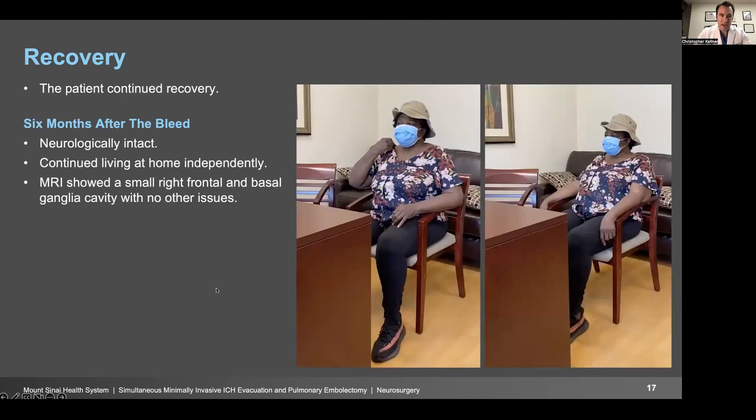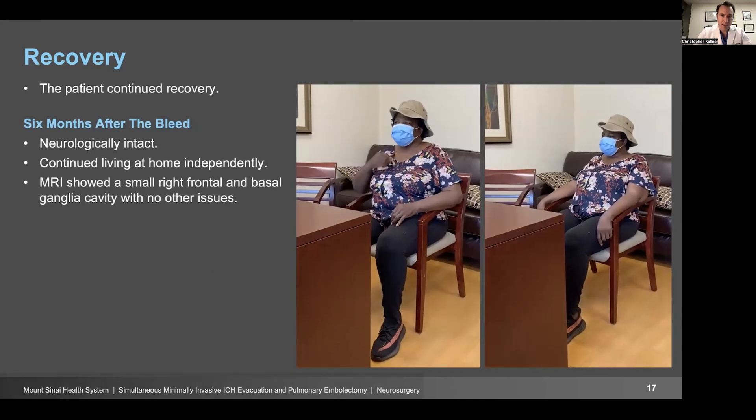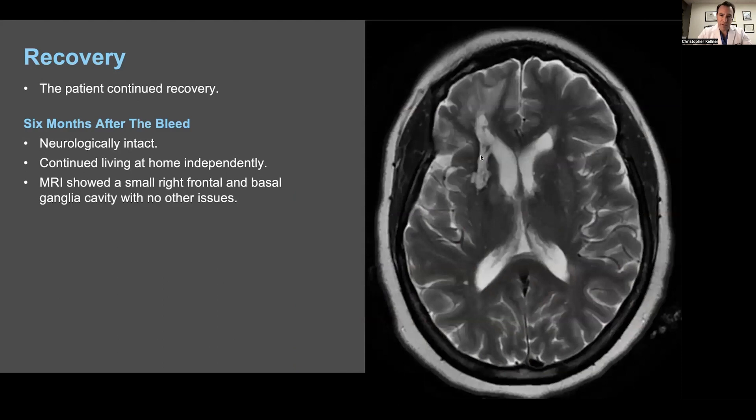Here she is six months later. Now she's neurologically intact, living at home independently, and walking normally. Her MRI showed a cavity where the hematoma had been, but this cavity is much smaller than the size of the hematoma. Interestingly, the cavity does not extend much into the basal ganglia — just a little bit lateral to the caudate. This is likely how she was able to do so well: much of the basal ganglia was spared and restored, the entire thalamus was spared. This predominantly frontal and lateral basal ganglia bleed allowed the patient to recover very well after this treatment course.